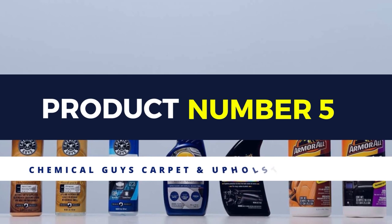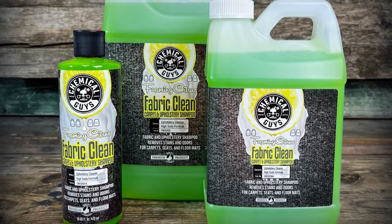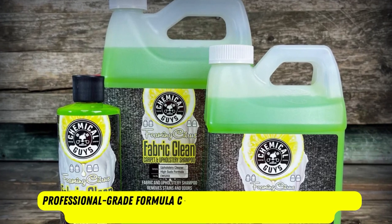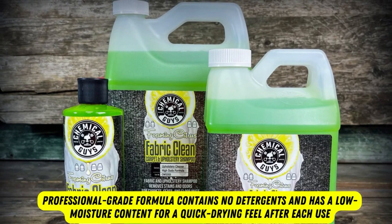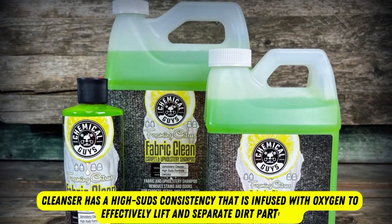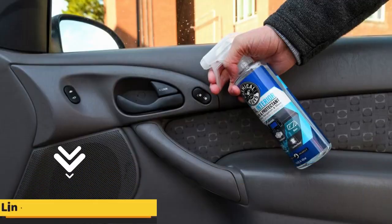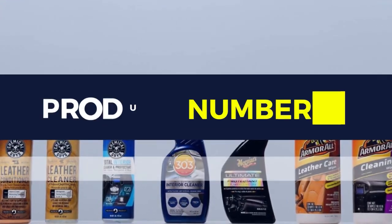Product number 5: Chemical Guys Carpet and Upholstery Shampoo. For a hyper-concentrated car carpet and upholstery cleaner, consider the Chemical Guys Upholstery Shampoo. This quality pick tackles grime on carpets, seats, and floor mats. The professional-grade formula contains no detergents and has a low moisture content for a quick-drying feel after each use. The cleanser has a high suds consistency infused with oxygen to effectively lift and separate dirt particles. It also removes odors with patented enzymes that target odor-causing microbes, and leaves behind a pleasant citrus scent.